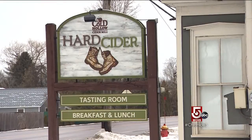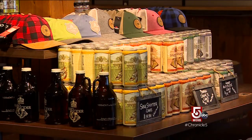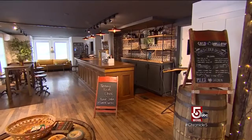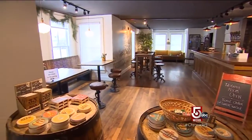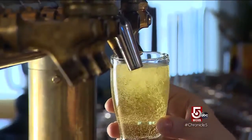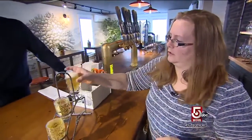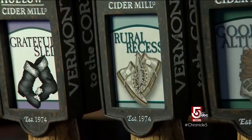But it's hard cider season all year long, or so they hope at Cold Hollow. They got in the business five years ago, recently renovated their tasting room, and are building a new production facility. "Good Altitude" is their sweet hard cider. Katrina Coffey was acting general manager on our visit and took us through some of their many hard cider flavors.